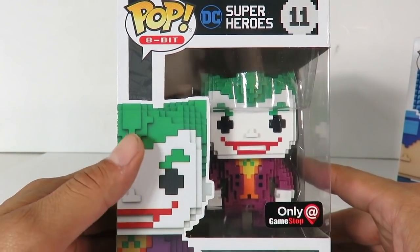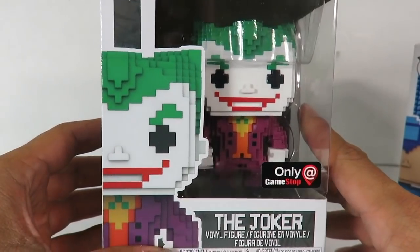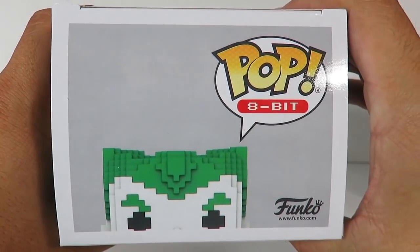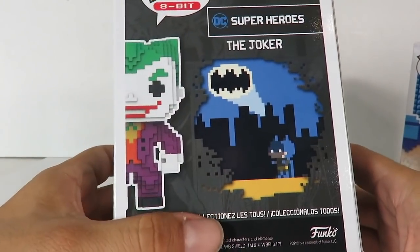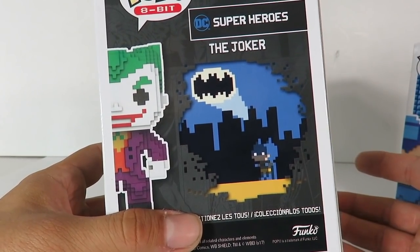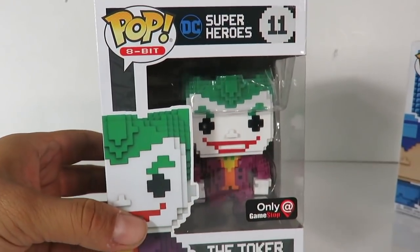Here's the box for the Joker, which is awesome in 8-bit form — there's a GameStop exclusive sticker right there. On the top it says Joker 8-bit, and here's a side view of the box. On the back, now that I got this one, I need to pick up the 8-bit Batman to go with it.